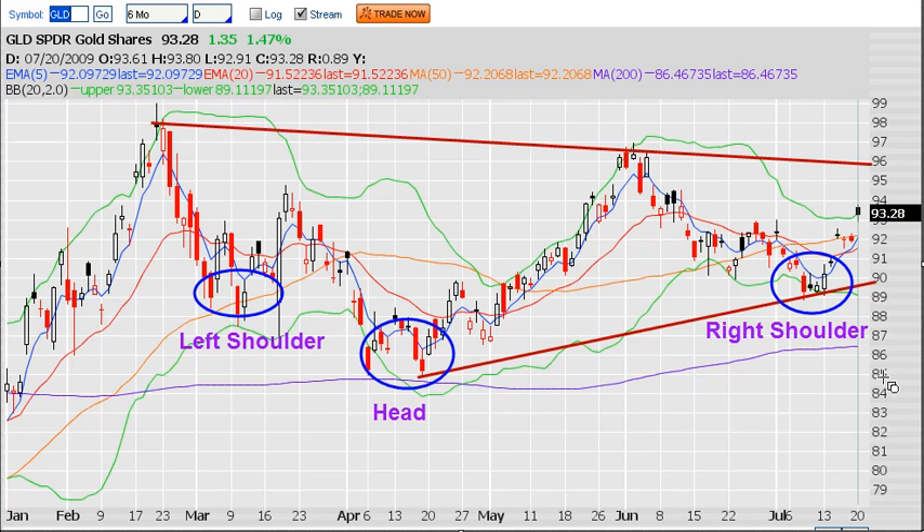If naked puts aren't your style, just buy a long put underneath to create a bull put spread — so maybe you short the $90 and buy the $85, or short the $92 and buy the $87. That'll be a nice credit trade. Your contingency exit plan could be to own shares, so if gold goes down you could say 'I'm going to own some gold,' and that could be a nice diversification for a trader's portfolio.